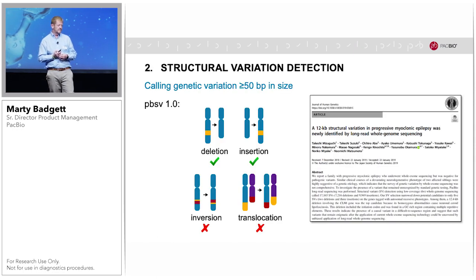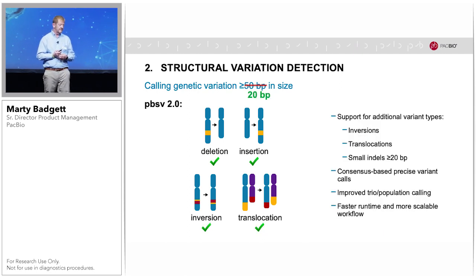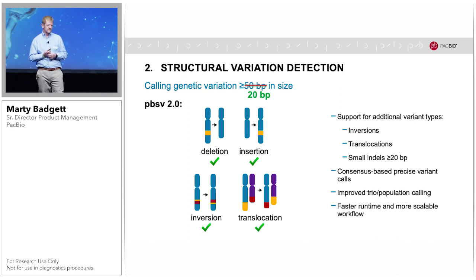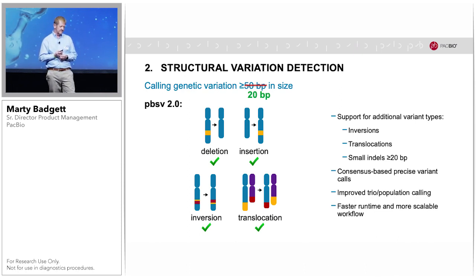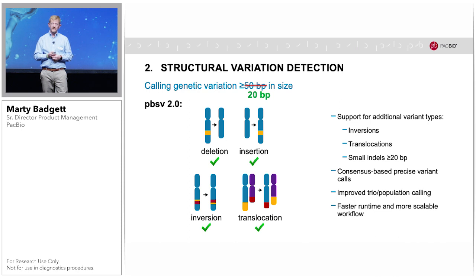Our structural variant caller is called PBSV. In our first version, we were able to detect deletions and insertions, and this has been utilized by the community — including in a recent discovery of a novel structural variant as a causative variation for a particular type of epilepsy. We've done additional work on PBSV, and in addition to deletions and insertions, we now also call inversions and translocations. We've improved sensitivity from 50 base pair down to 20 base pair insertion-deletions, and we now deliver consensus-based precise breakpoint calls, as well as improved trio and population calling.